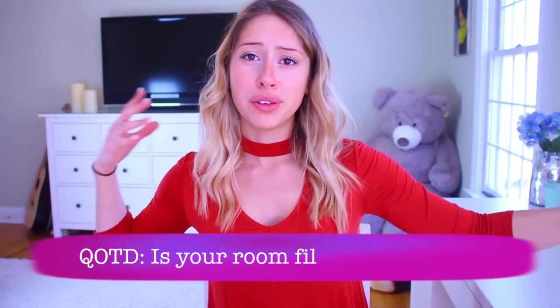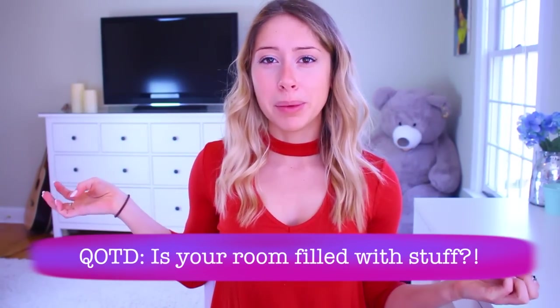Hey guys, it's Kat and welcome back to my channel. Today we are talking about dealing with all the clutter around your room and how to make your room seem a little bit more minimalist.